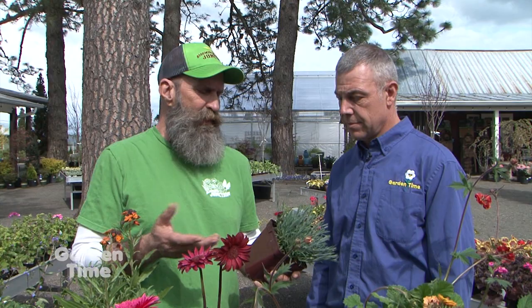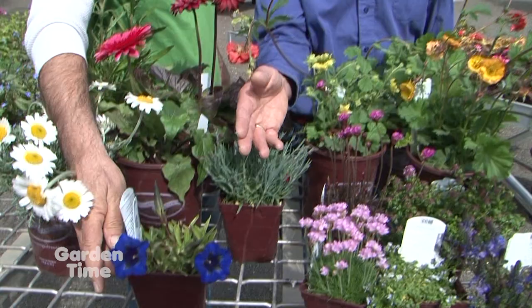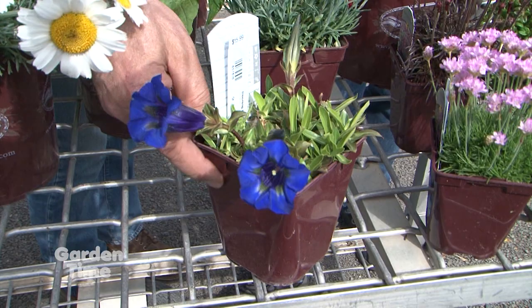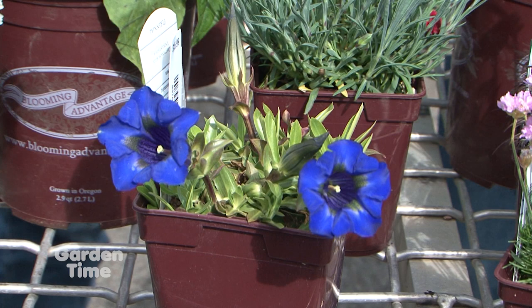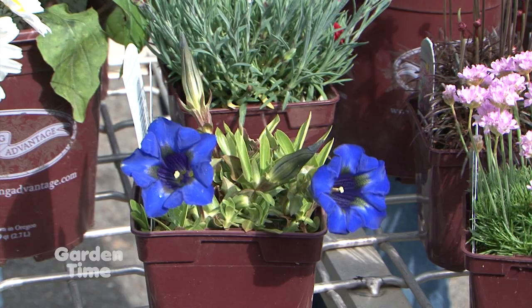And then one more with just an unbelievable flower — the gentian. This is a particularly beautiful plant because of the color. That cobalt blue is not something you see too much. It's normally a scree plant — found in broken gravel and rocky areas — so it does well in well-drained soil. But once established, it's very hardy and blooms for quite a long time. And all of these are perennial, so they come back year after year. You get long bloom times out of them.